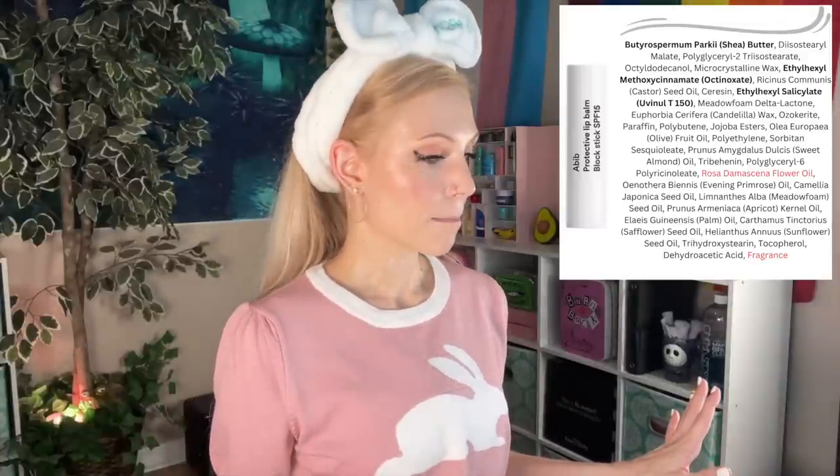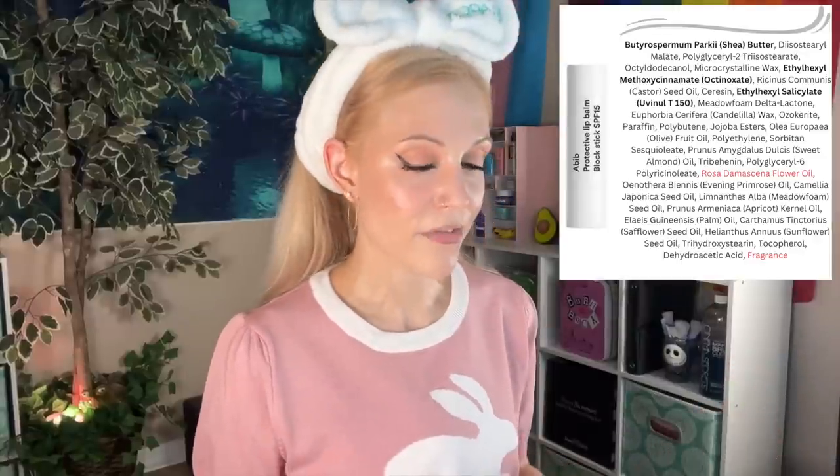I didn't buy a lip balm or lip product in this haul — only because I bought so many already. Let's finish this look with the Abiv Protective Lip Balm, which I mentioned in my Style Korean haul video but hadn't tried until now. It's just a regular balm, looks like a chapstick product, SPF 15. It doesn't taste too bad — it doesn't have that awful Western sunscreen lip balm flavor.